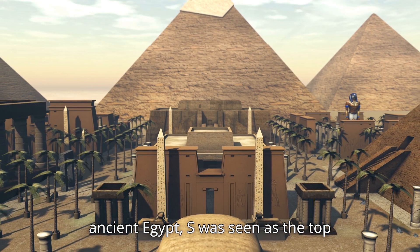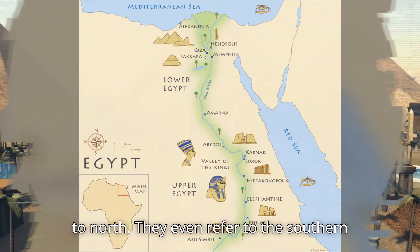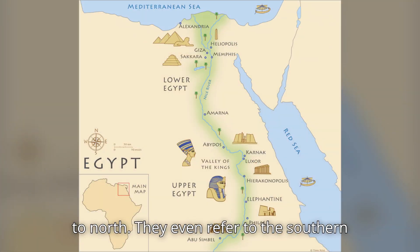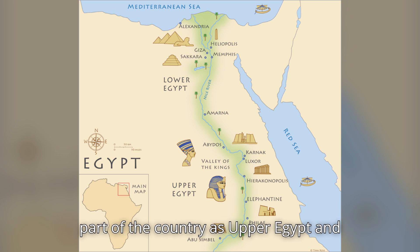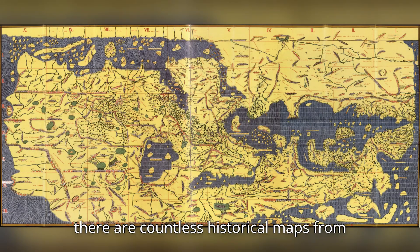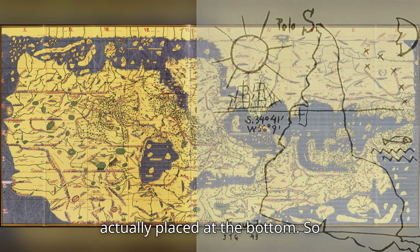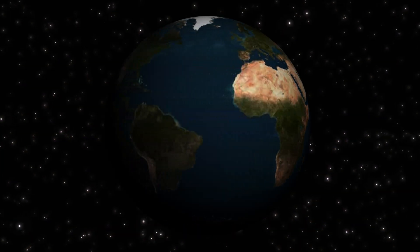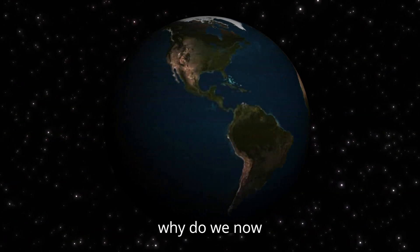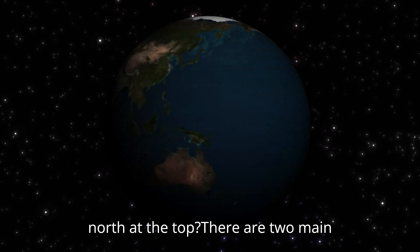In ancient Egypt, South was seen as the top, because the Nile River flows from South to North. They even referred to the southern part of the country as Upper Egypt, and the northern part as Lower Egypt. And there are countless historical maps from the Middle Ages where North was actually placed at the bottom. So, why do we now, almost universally, place North at the top?